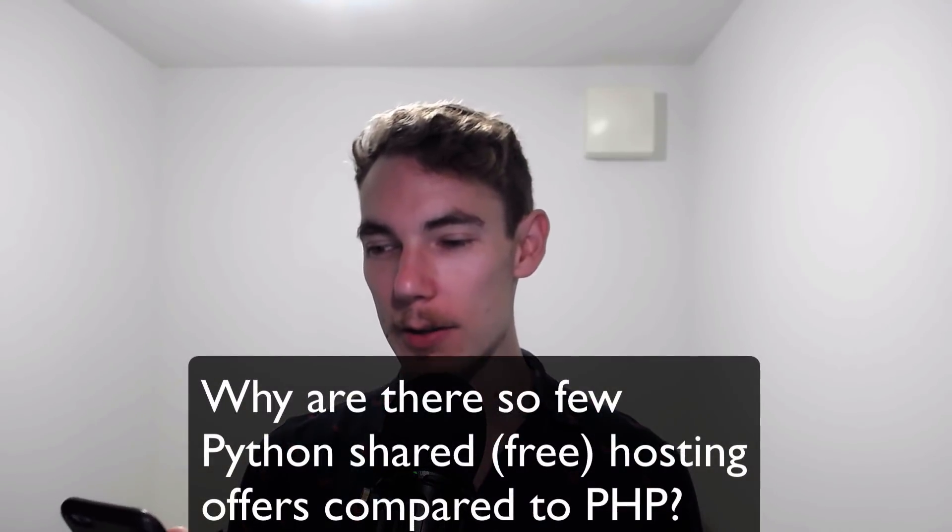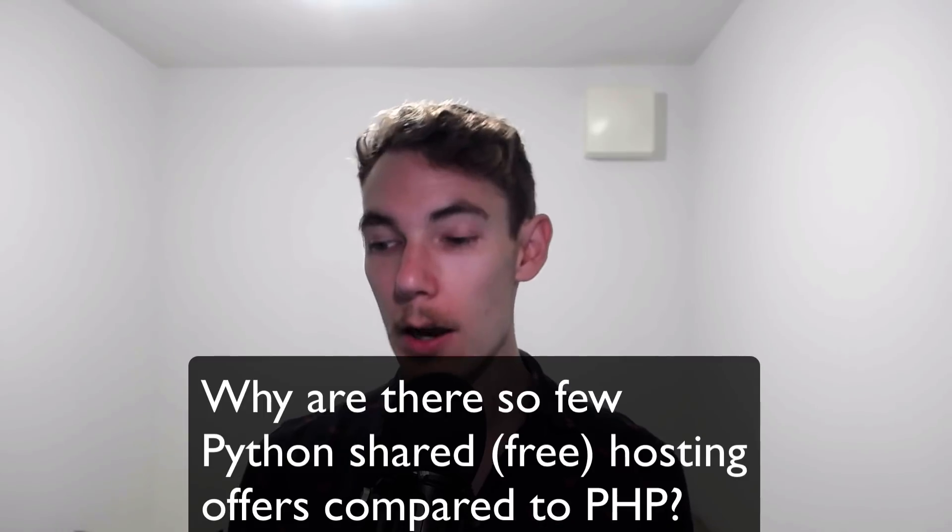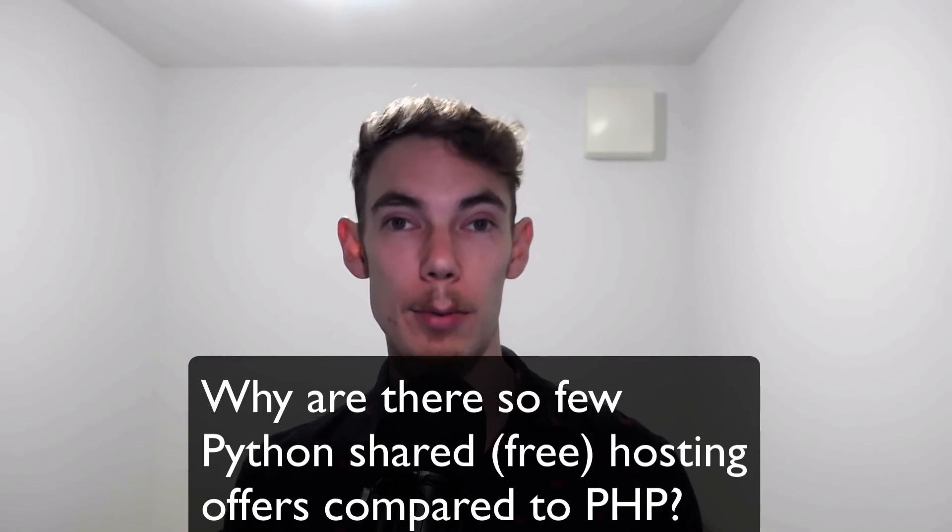Hey guys, I got this Python hosting question in my inbox and in this video I want to share some of my thoughts. So here's the question: why are there so few Python shared free hosting offers compared to PHP?